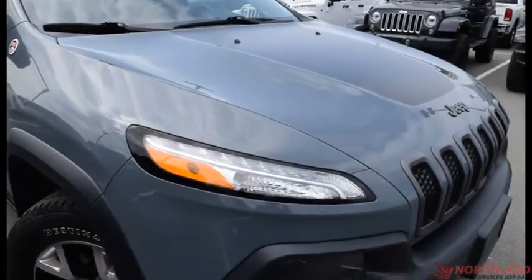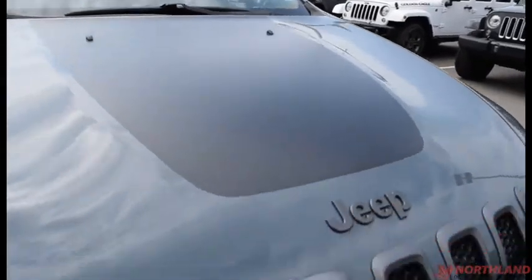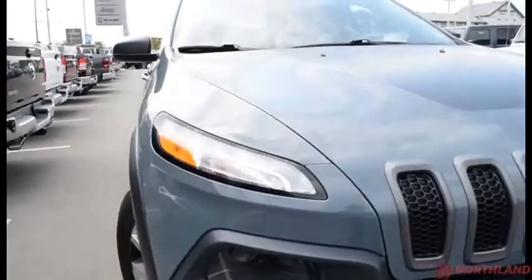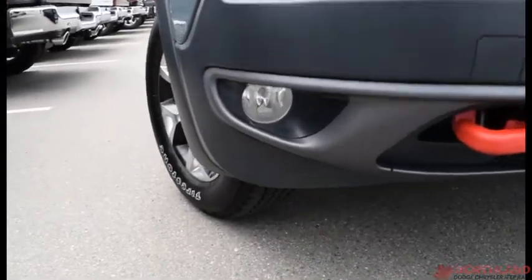This one is in Anvil — it looks great. You do have the black accenting on the hood as well as your Jeep badging there. You have your red accented tow hooks just down there. It also comes with bi-function projector-style headlights, and you do have your fog lights just down there as well.